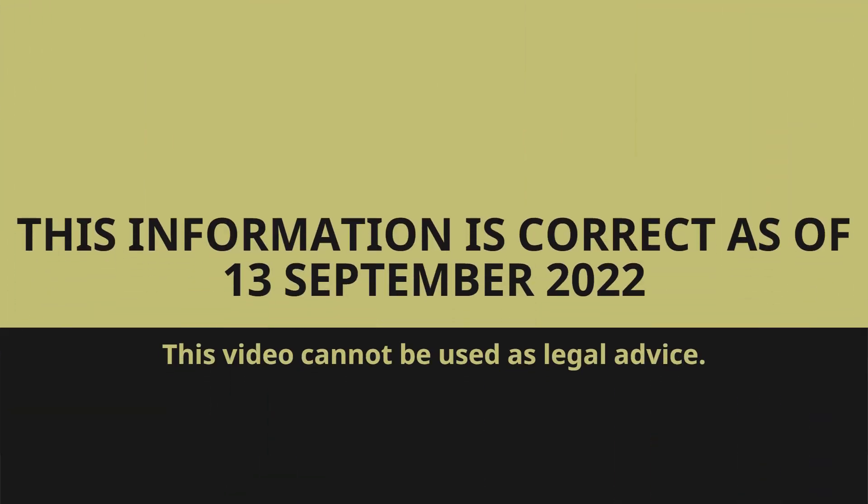Hi, my name is Tina Wang and I'm a senior associate at Queen City Law. I'm also the property team leader and today I will be talking to you about the 10 common pitfalls of a purchaser when purchasing real estate in New Zealand. Now let's get straight into it.